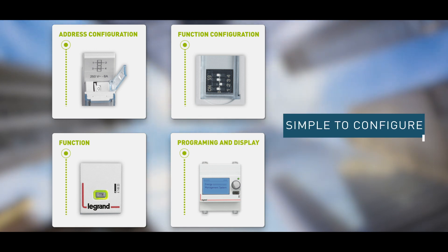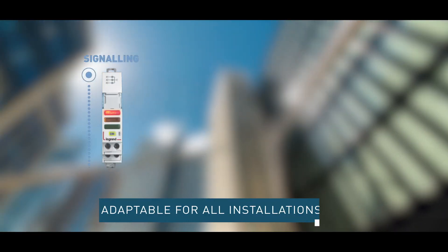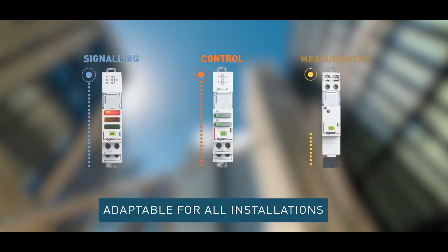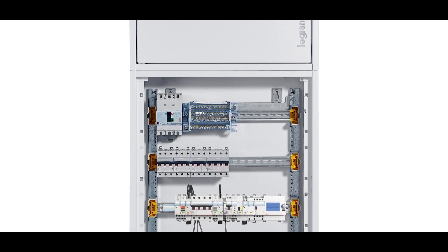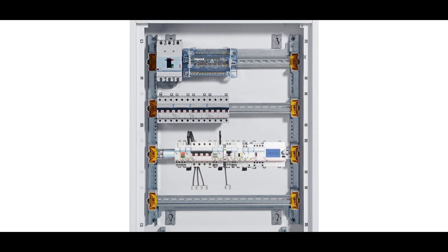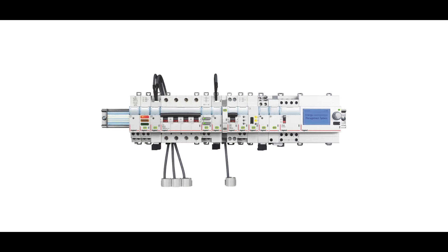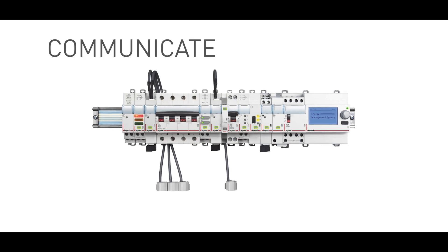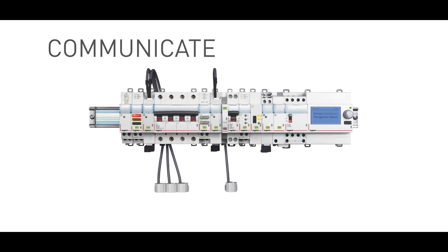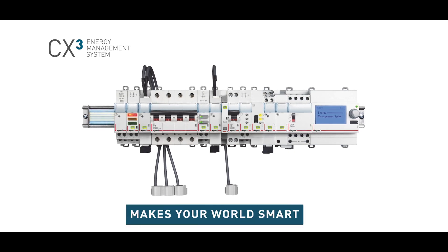Intuitive LEDs indicate the module status, and an optional on-site display module can be added. It is optimized to be used with not just power products, but all kinds of installations, new or existing, without any change in wiring. Meet an intelligent system that knows how to connect, control, and communicate with your electrical infrastructure. CX-Cube EMS makes your world smart.